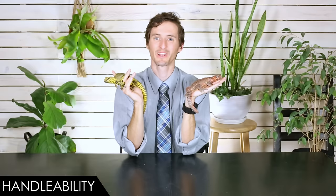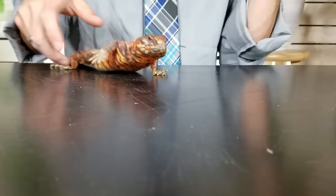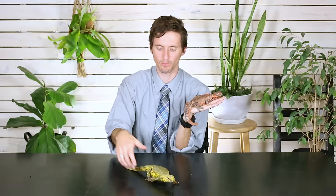Let's start with handleability. When it comes to handleability we give the Uromastyx a four out of five, and you can see they're pretty awesome. When they're very very warm they can be pretty active, but generally speaking they'll hang out with you for a while, very much like a bearded dragon but not quite the same. Really pretty mellow and laid-back, which is excellent. They can have some sharp little nails which are really just for holding on — they're not going to use them to scratch you.